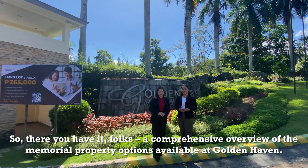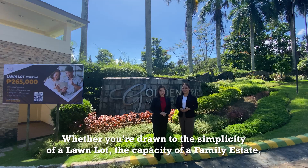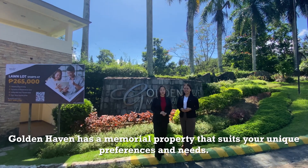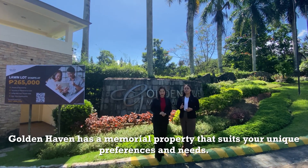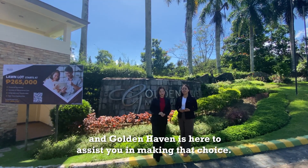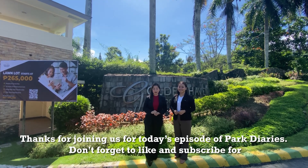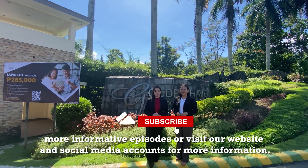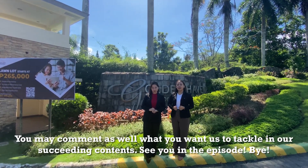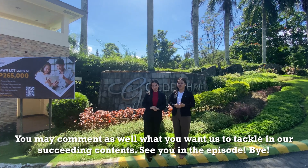Whether you are drawn to the simplicity of a lawn lot, the capacity of a family estate, or the convenience of a Columbari Vault, Goldenhaven has a memorial property that suits your unique preferences and needs. Remember, choosing the right memorial property is a significant decision, and Goldenhaven is here to assist you. Thanks for joining us for today's episode of Park Diaries — don't forget to like and subscribe, visit our website and social media accounts for more information, and comment what you want us to tackle in our next content. See you next episode, bye!